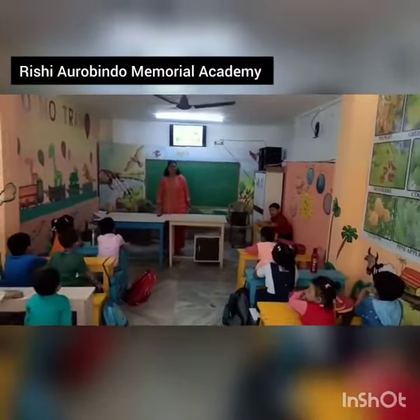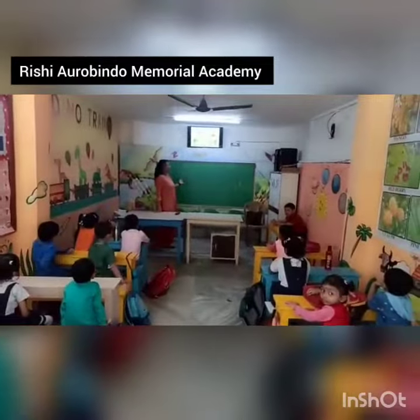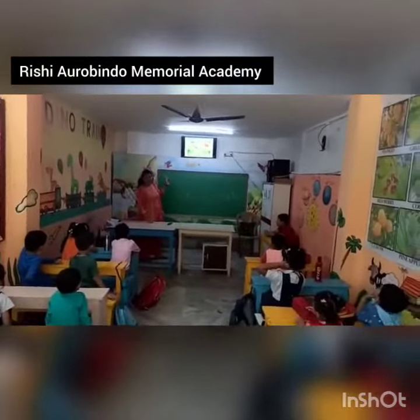Good morning, children. Good morning, children. Now, children, today we will be studying picture description, okay? You can see this picture now.